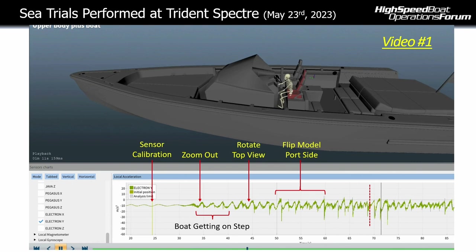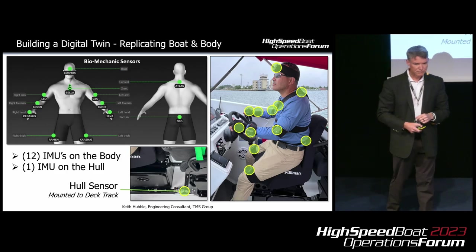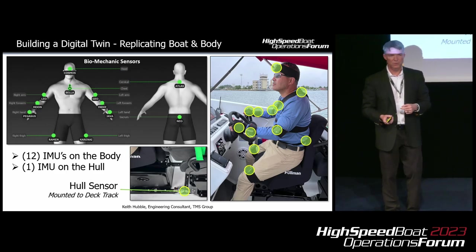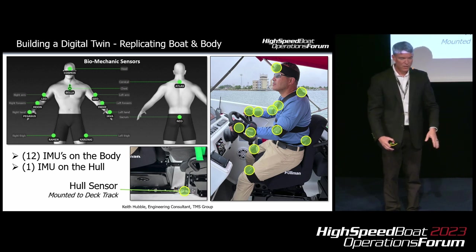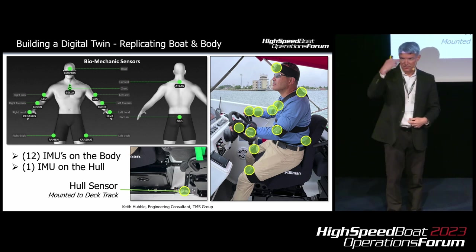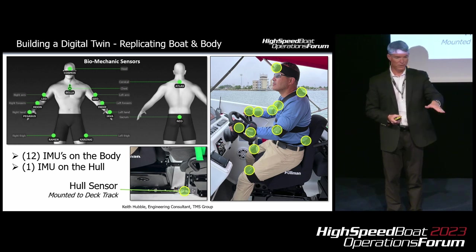Here's how we collected that data: 12 IMUs on the person — three on the left arm, three on the right arm, one on each leg, and four from the base of the spine all the way to the head. We also have a hull sensor at the base of the seats installed on the track, and that's what drives the six degrees of freedom for the boat itself.